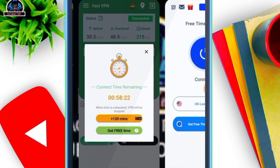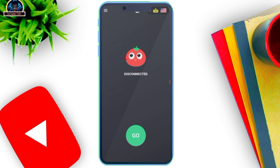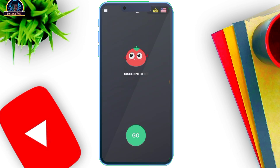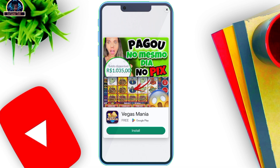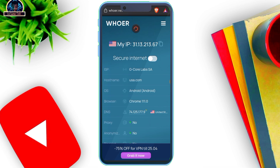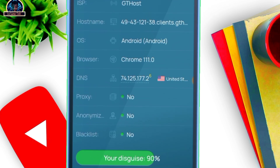Another best free VPN you should be using is what I call VPN Tomato — I believe most of you know this VPN. It's one of the best top VPNs to disguise your location. It's already set to United States. You can tap the logo to select any server you want. Click connect — connected. Let's run the test and refresh. Wow — total score 90%! We have proxy: none, anonymity: none, blacklist: none.